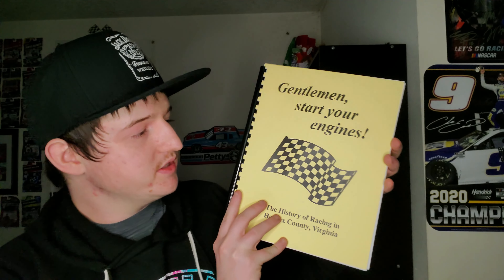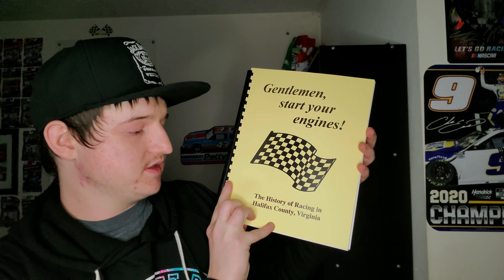Unfortunately the Charlotte Roval did not have a program, which was pretty much a bummer. When I was in South Boston, I came across a tent that was selling handmade books, and this book pretty much got me interested and I actually picked it up. This is called 'Gentlemen, Start Your Engines: The History of Racing in Halifax County, Virginia' — where I'm from.